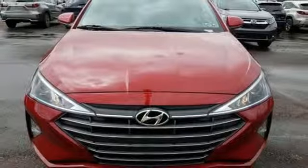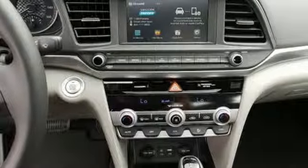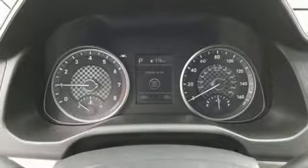Continuously variable automatic transmission, hands-free liftgate, gas pressurized shocks, and inline four-cylinder engine.